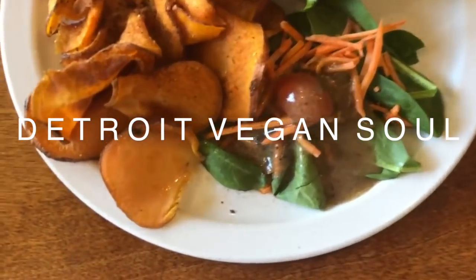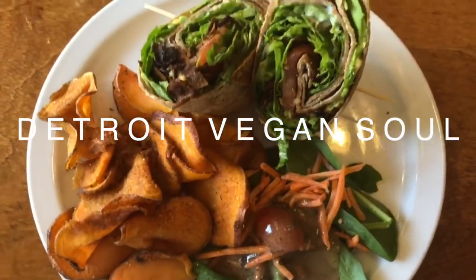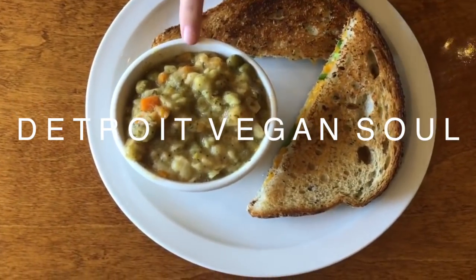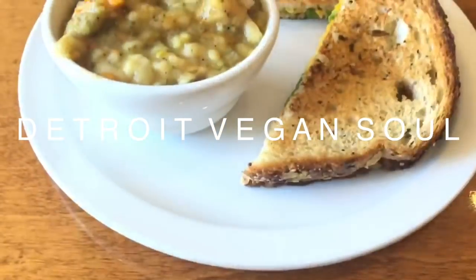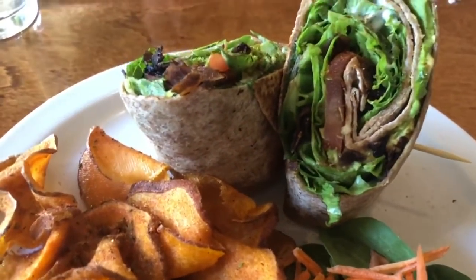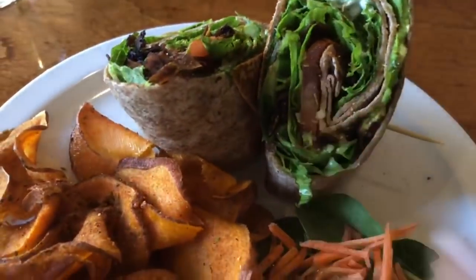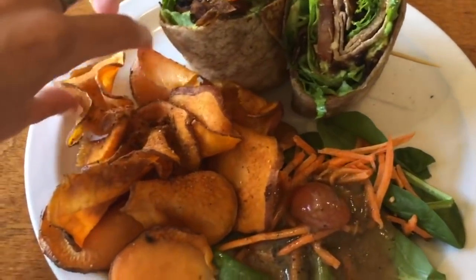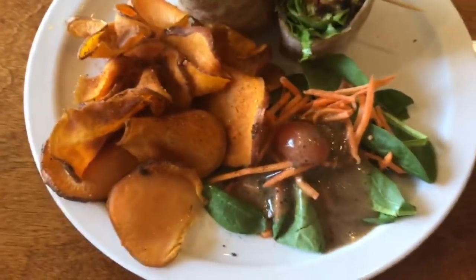It looks like sweet potato fries! We got our food. What'd you get? I got a grilled cheese — some vegan grilled cheese. I got a coconut BLT, but with fake bacon obviously, and potato fries. They have a really good seasoning on them.